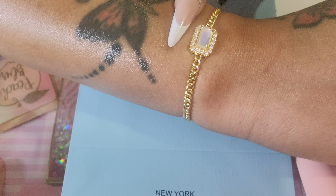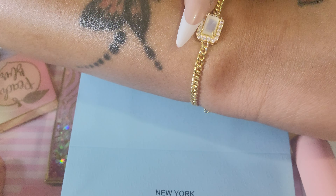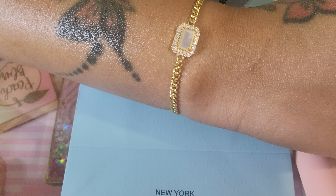Y'all, I was so excited when they reached out to me because I've never had a jewelry company reach out. It's always handbags. And so I was so excited when this company reached out to me.